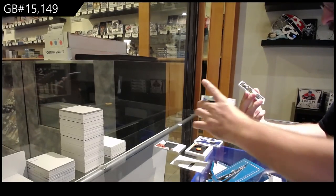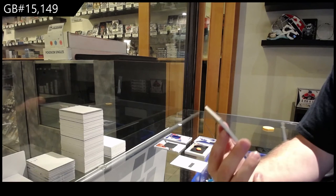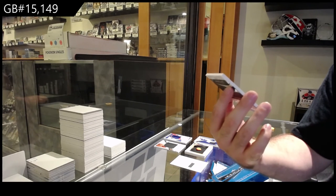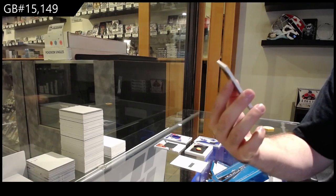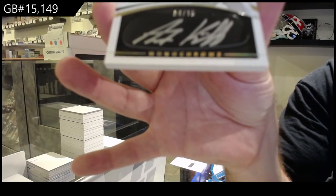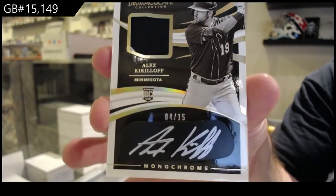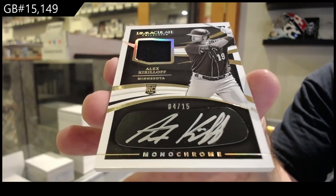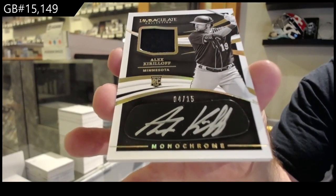And we've got... oh, that's sick. These are beautiful looking cards. Four of 15 — monochrome auto patch of Kirilov. Monochrome, 15. One of eight.